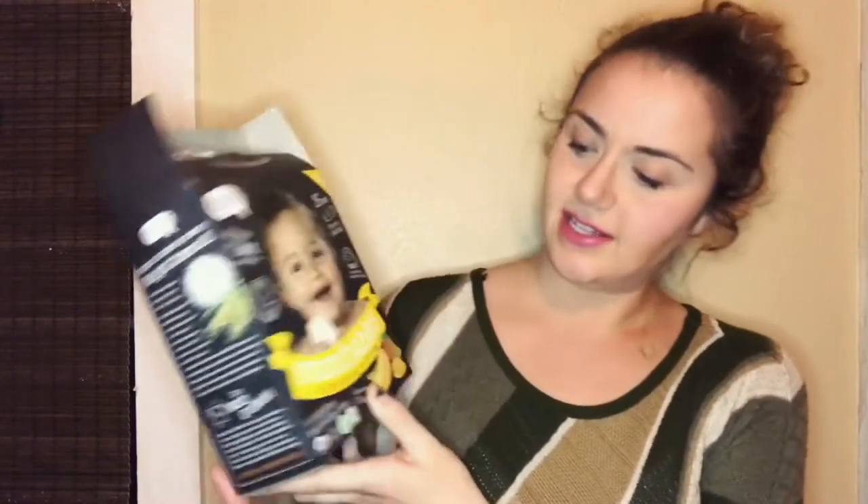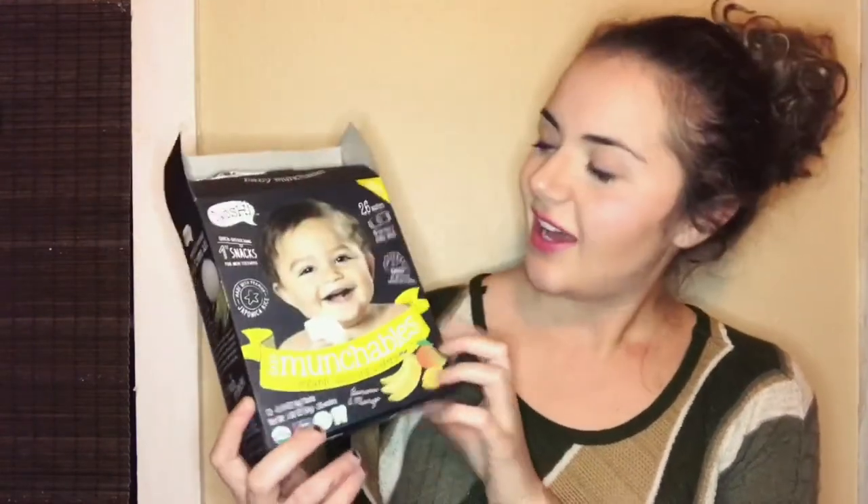My next favorite is for baby and it's these Munchable organic teething wafers. Anyways, I like to give these to her just to snack on sometimes throughout the day. I also like having a stash in my car because I'll give these to her a lot of the times when we're on the road or if we're out and she's fussing at a restaurant and the food's not there.